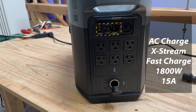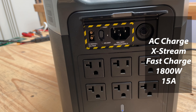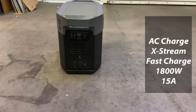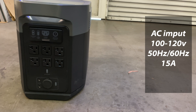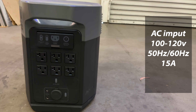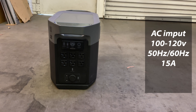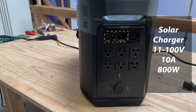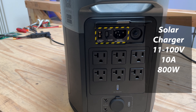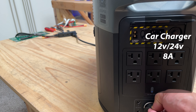For input ports: AC charge extreme fast charge is 1,800 watts max at 15 amps — some of the fastest charging in the industry for this type of product. AC input voltage: 100 to 120 volts, 50 and 60 hertz, 50 amps. Solar charging: 11 to 100 volts, 10 amps, max 800 watts. Car charger supports 12-volt and 24-volt batteries, defaulting to 8 amps.